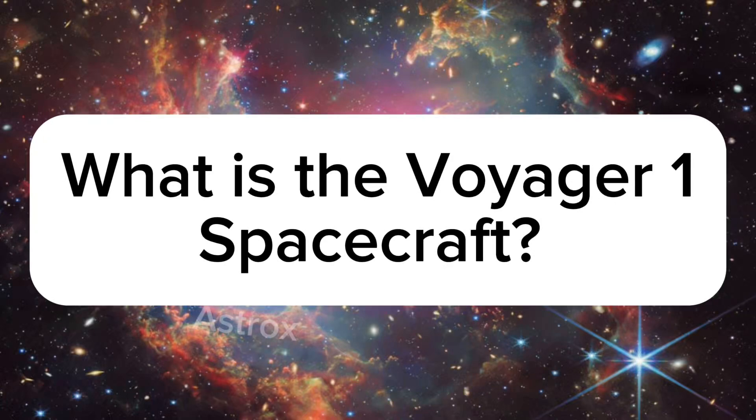Hello everyone and welcome back. In this episode we are going to be looking at what is the Voyager 1 spacecraft. So let's begin.